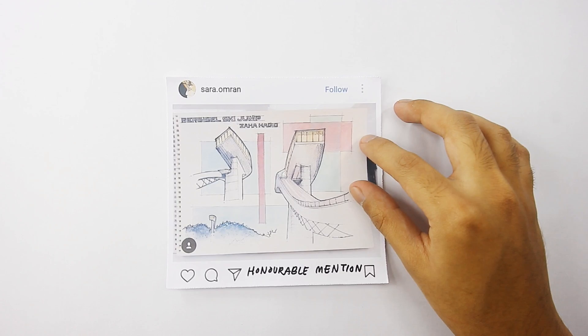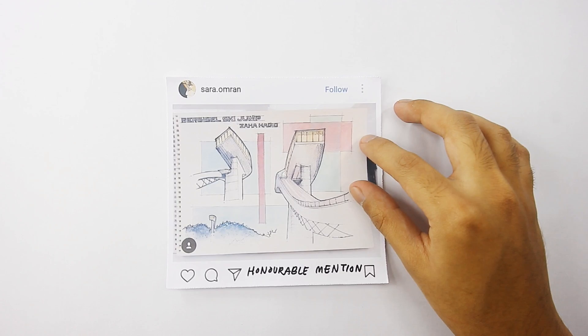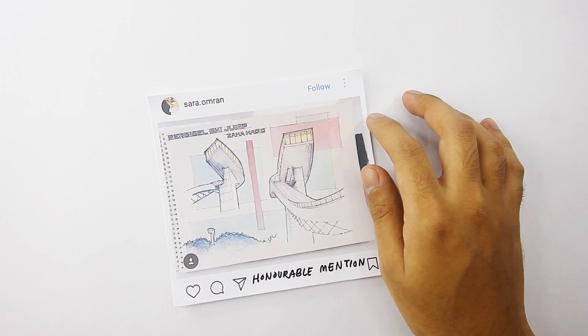Next honorable mention goes to Sarah.omran. You can follow her on Instagram. Three views — a tiny one here — each beautifully done. Nicely colored with texture and a great composition. Well done. Congratulations.